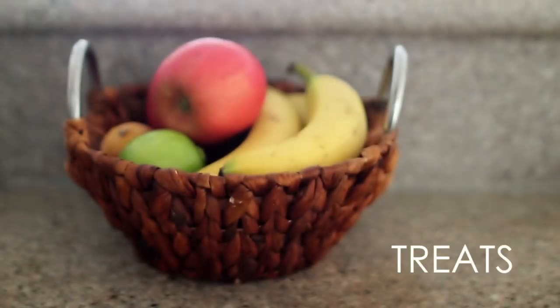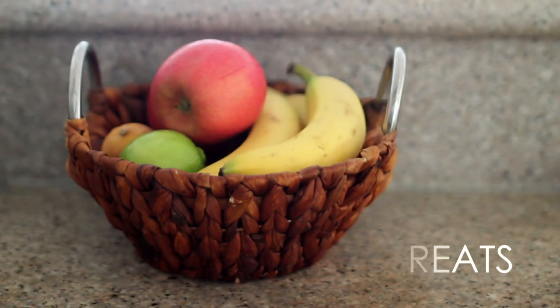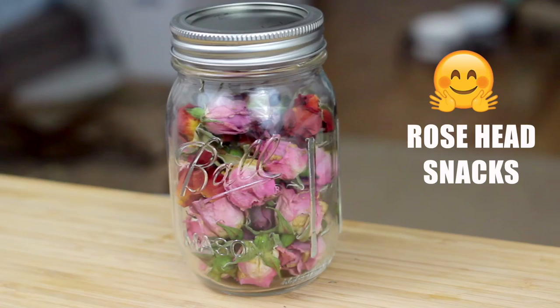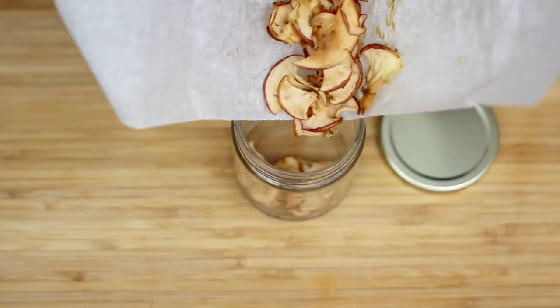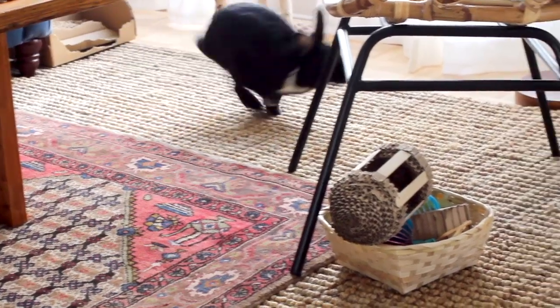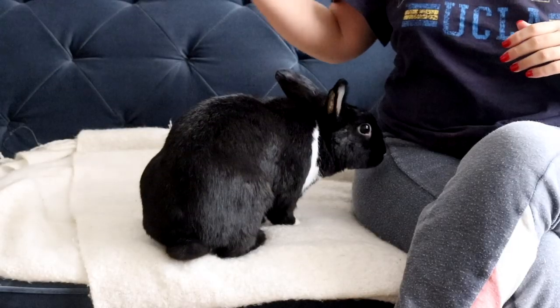Treats are fun and easy. You can simply go with a small piece of fruit once or twice a day. You can also get creative and DIY some of your own treats. Just remember sugar should be limited — it's the smallest part of a rabbit's diet. Too much sugar and you'll also wind up with a sick bunny.